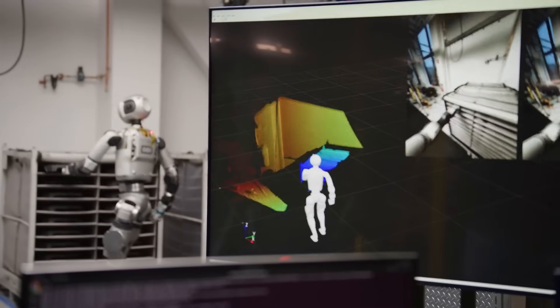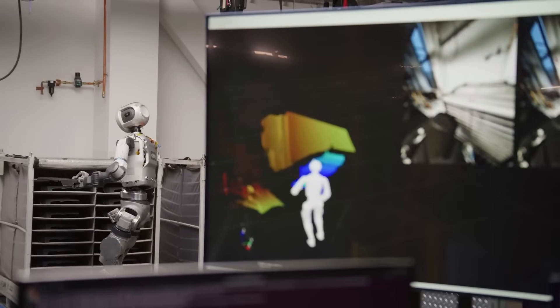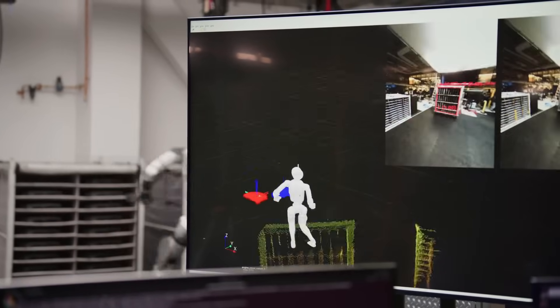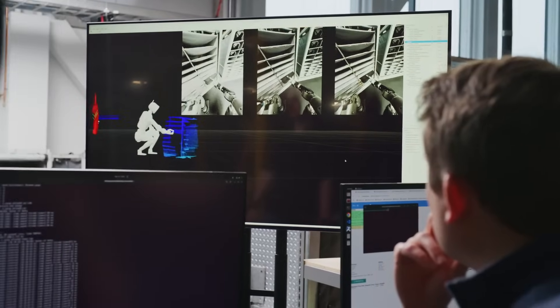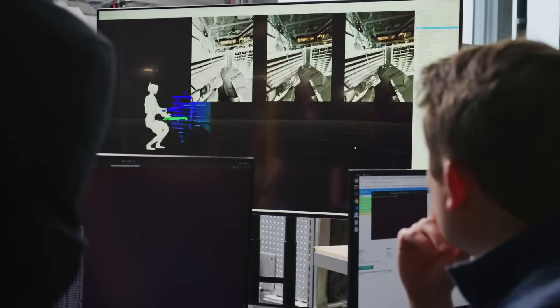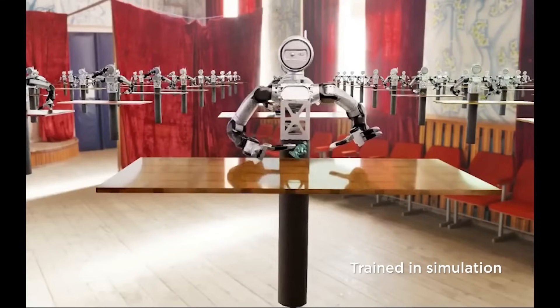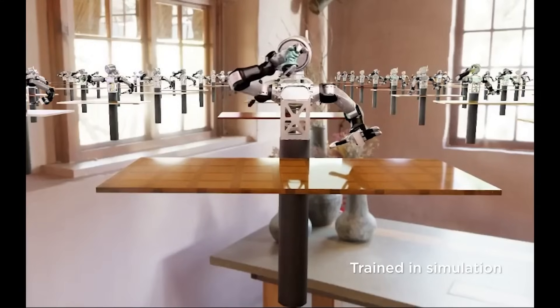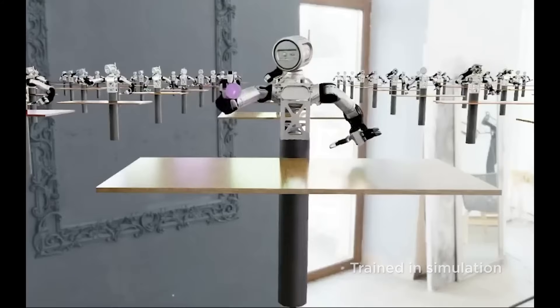Think about the range of environments Atlas might one day work in: a factory filled with machinery and moving people, a warehouse with stacked inventory and constantly shifting layouts, a home with unpredictable clutter, pets, children, and varied furniture. In each of these places, no two tasks are exactly alike. The ability to generalize across situations — to perceive and adapt — is what will determine whether a robot succeeds or fails.